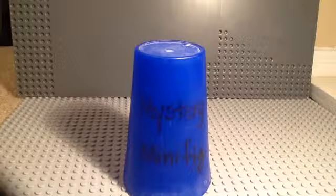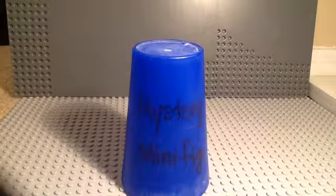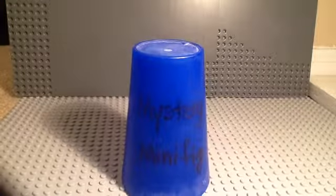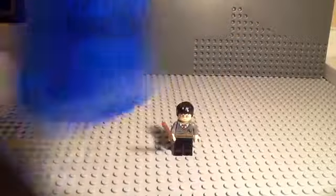Billy, Hank, and Crafty Lou here for episode 73 of MYSTERY MINI FIGURE! And today, the mystery minifigure is Harry Potter!